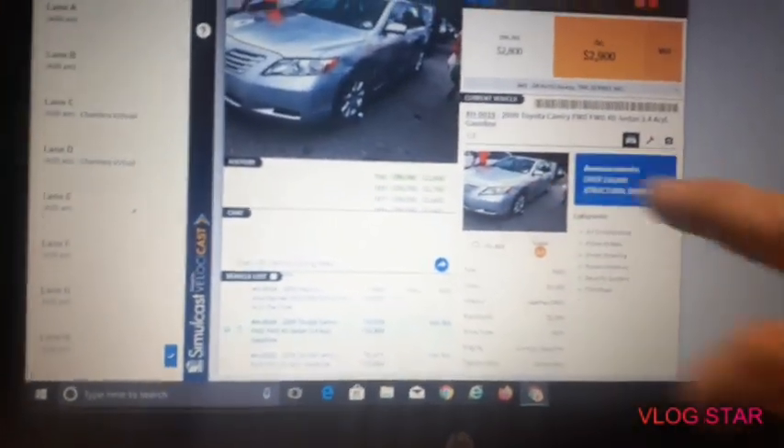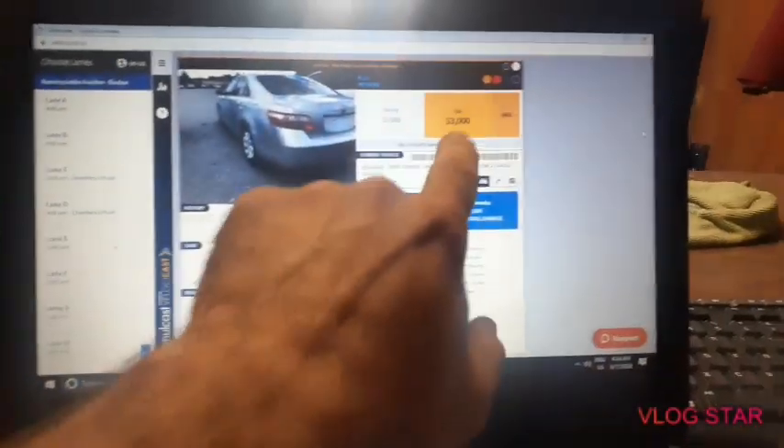This is S-Line, 2009 Toyota Camry, 151,000 miles — starting at $3,000.